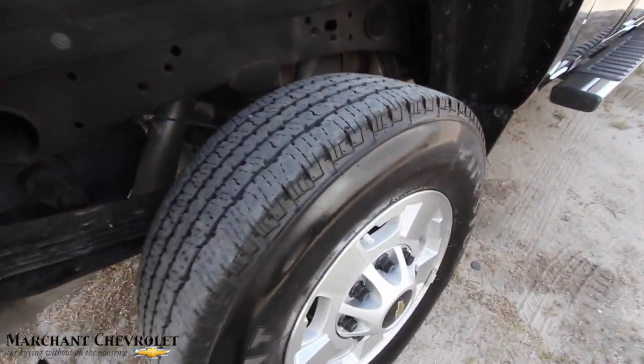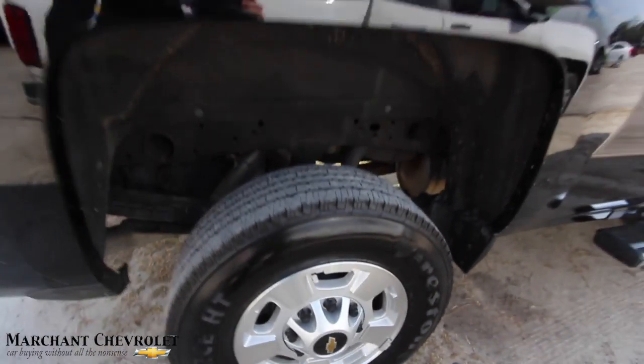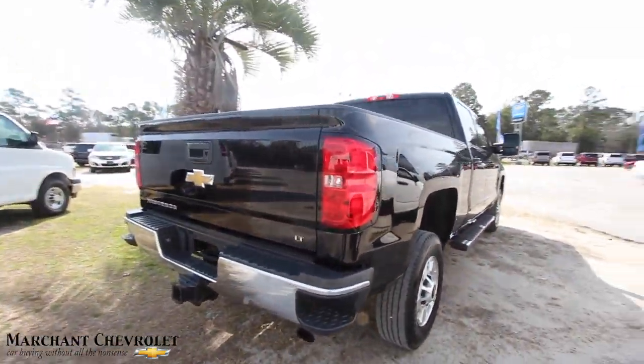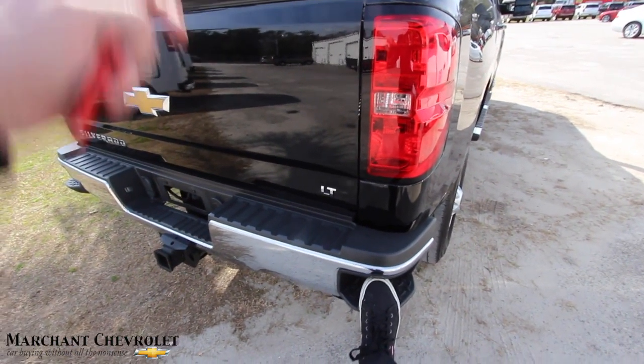Back tires are also in great shape. Alloy wheel looking good, and those tires shine — looks nice on there. Let's take a look at the rear. Again, it's an LT — you've got a step right here so you can get up into the back.